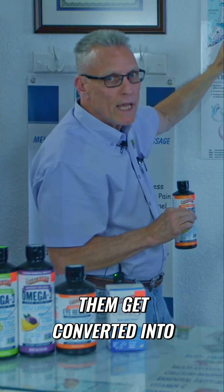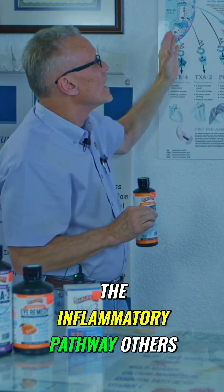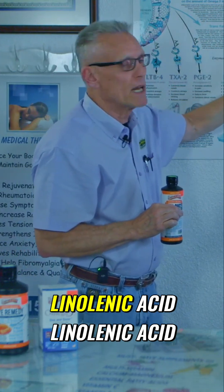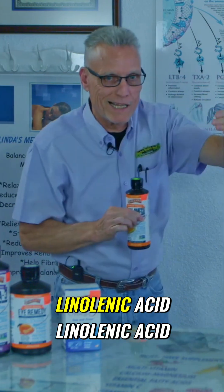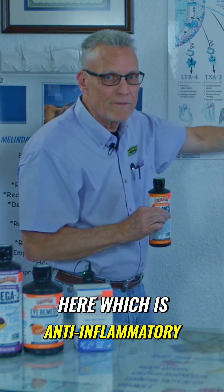Some of them get converted into the inflammatory pathway. Others get converted to gamma-linolenic acid — linolenic acid to gamma-linolenic acid over here — which is anti-inflammatory.